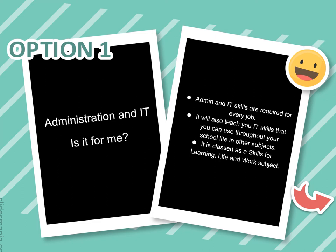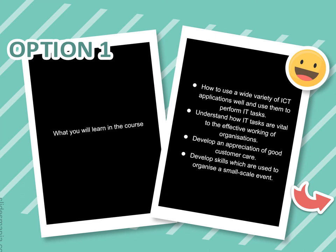In the Admin and IT course, you'll learn how to use a variety of ICT applications effectively to carry out tasks required in any form of business. You'll gain an understanding of how IT tasks are vital to effective working relationships within an organisation, understand and appreciate customer care, and develop all the skills required to organise any type of event.